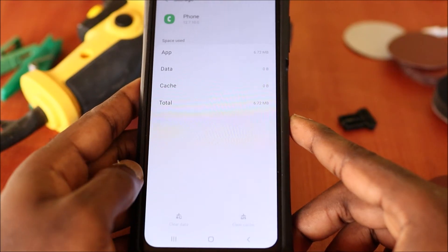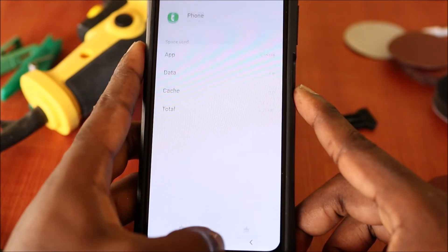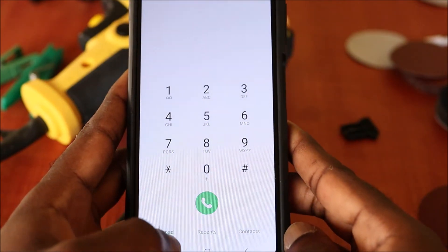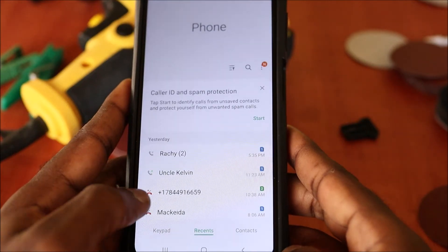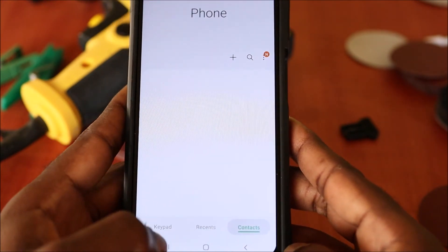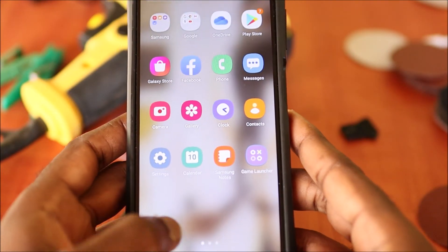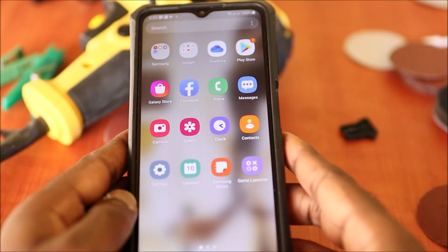Once you reset, you will see zero bytes there. Then check your dialer to see if anything was deleted from your recent history. As you can see, my recent history is still here and nothing was deleted. If you have a recent Samsung Galaxy device, you should be good.